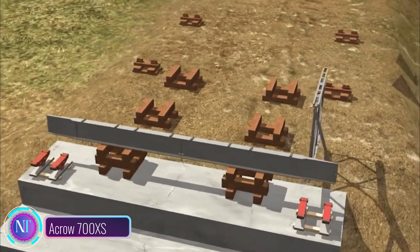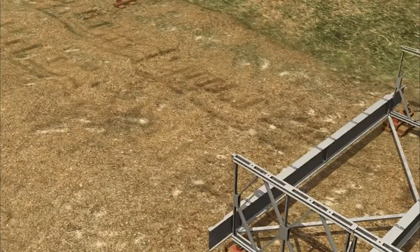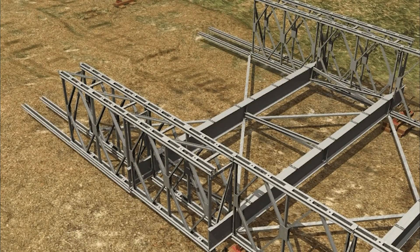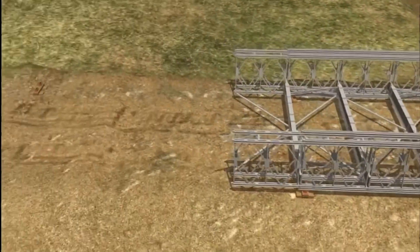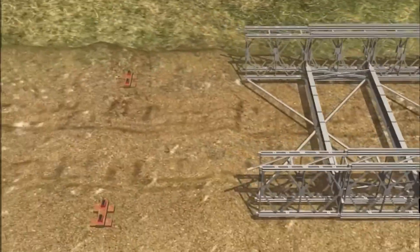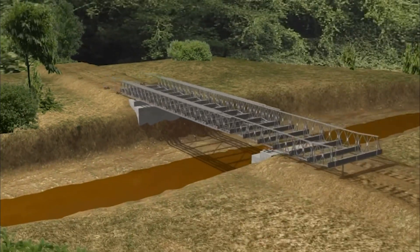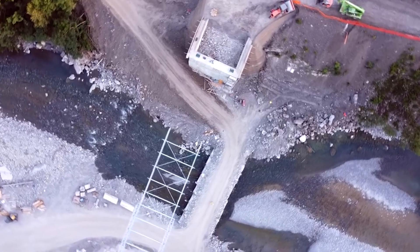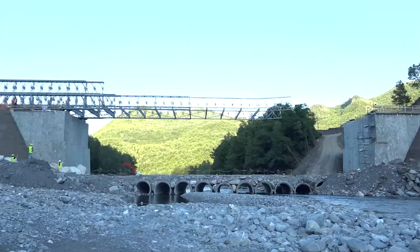The Acro 700XS modular bridge system is a remarkable solution for constructing temporary bridges, offering versatility and cost-effectiveness for various applications like road construction, bridge repair, and disaster relief. Comprising prefabricated components, this system stands out for its ease of assembly and disassembly, making it highly adaptable to different needs. The key components include robust bridge beams made of high-strength steel, lightweight deck panels for the bridge surface, sturdy abutments as supports for bridge ends typically made from concrete or steel, and various accessories like bearings and fasteners.